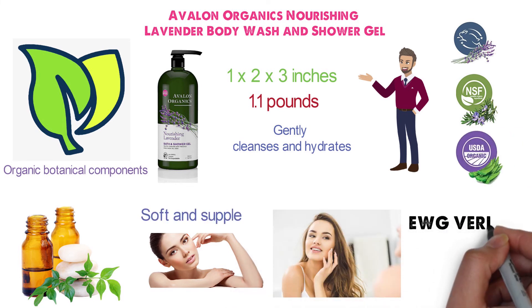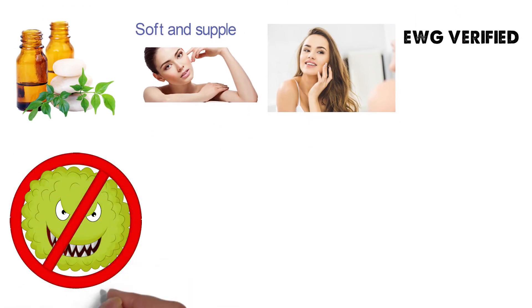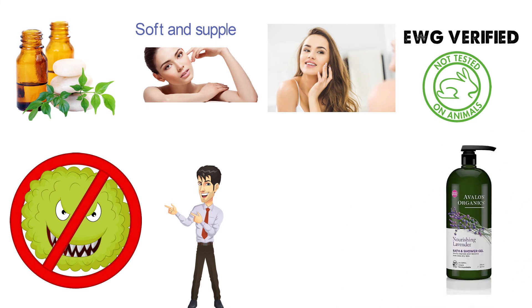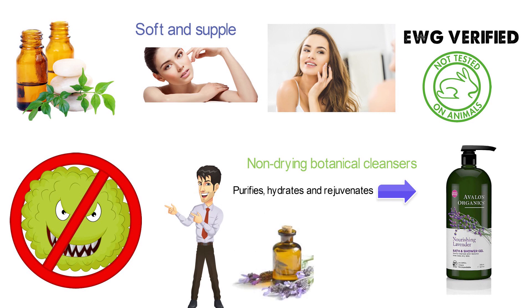This body wash is EWG verified as super clean, made with non-GMO ingredients and no parabens, no harsh preservatives, synthetic colors or fragrances, sulfates, or phthalates. It is also vegan and never tested on animals. For extra dry skin, this healthy mix of aloe, plant proteins, and non-drying botanical cleansers is a solution that purifies, hydrates, and rejuvenates. At the same time, the soothing aroma of lavender essential oil calms both the body and the soul.